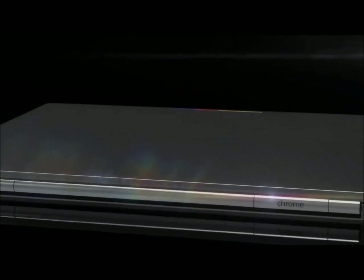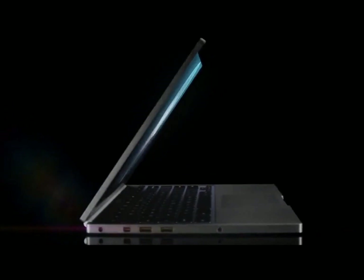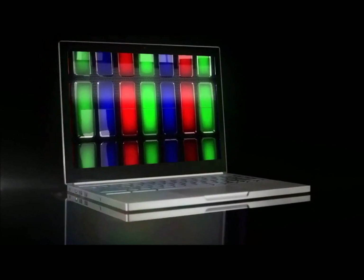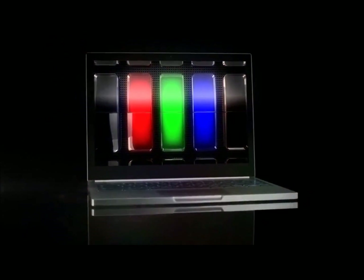And though we don't know exactly what the future holds, we hope you'll help to shape it. With this laptop, designed by Google, down to the last pixel.